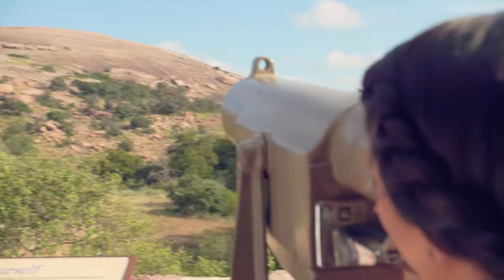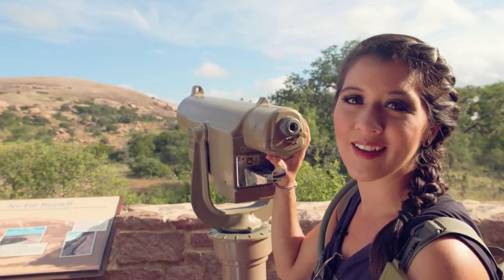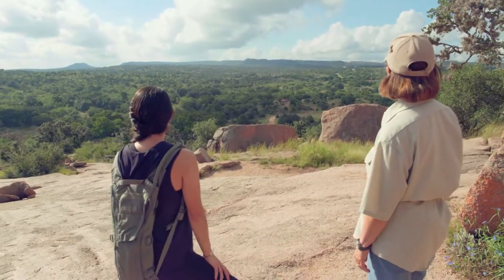Oh my goodness, this place is so beautiful! We are here at Enchanted Rock and I have to say, the moment you get here you can just feel the magic that it looms.